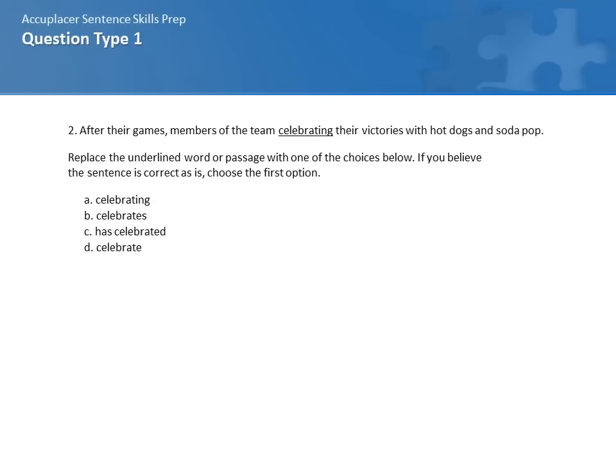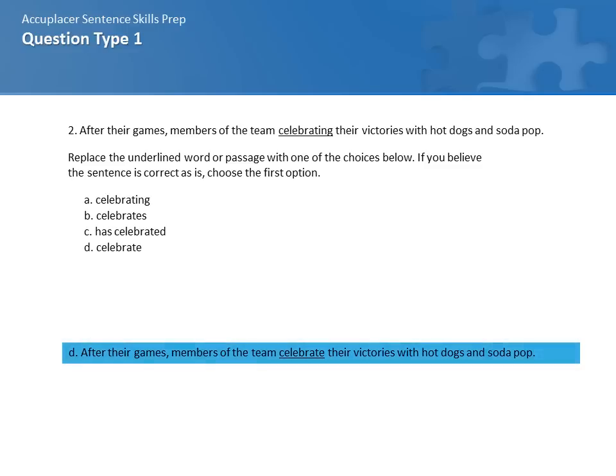Let's try another example. After their games, members of the team celebrating their victories with hot dogs and soda pop. The four choices are A, celebrating; B, celebrates; C, has celebrated; and D, celebrate. The correct response is D — celebrate. After their games, members of the team celebrate their victories with hot dogs and soda pop.